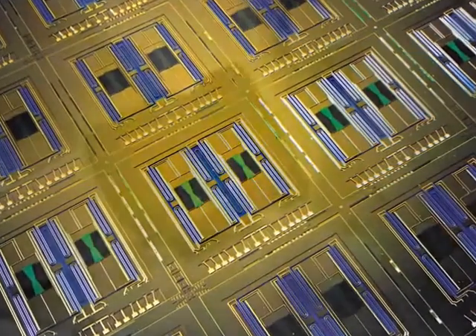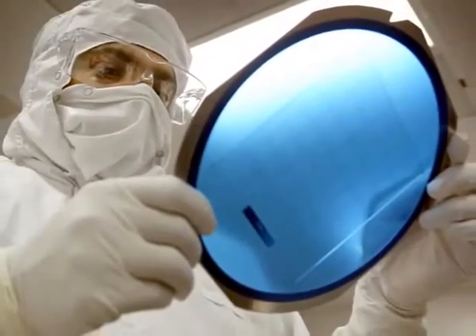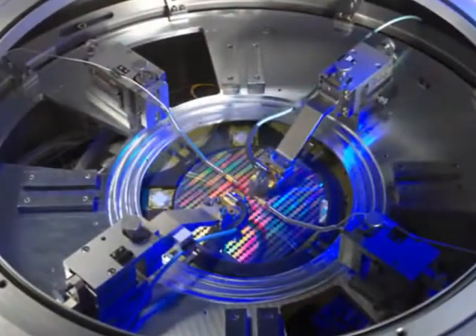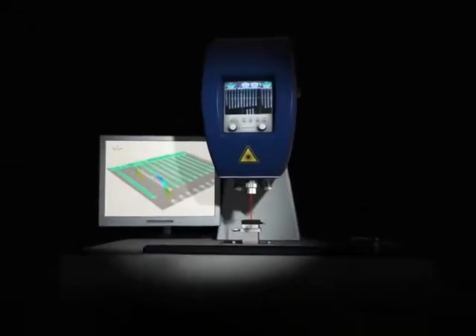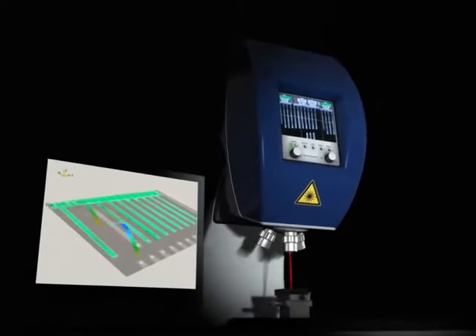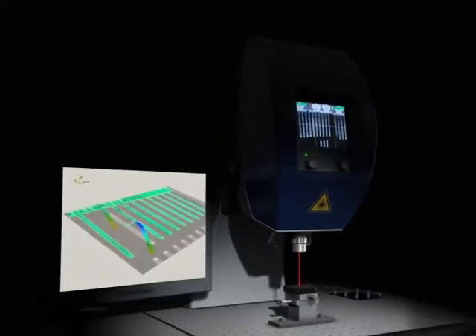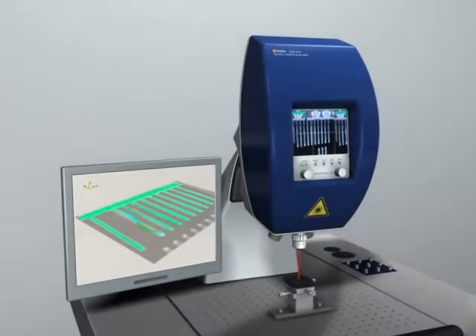Developing reliable, precise, and cost-effective microstructures is an enormous research, design, and production challenge. Polytech's innovation in systematic testing and characterization of microstructure dynamics and topography leads to better and faster MEMS designs, optimized manufacturing, higher performance, better quality, and lower overall costs.